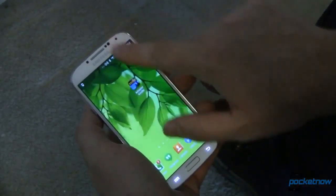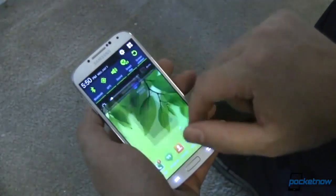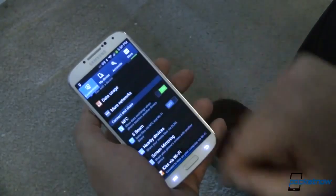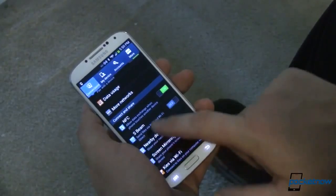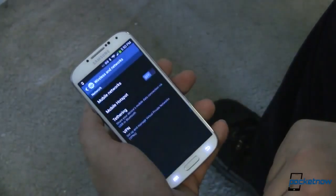All of the Samsung gestures — like Air View, Smart Scroll, and Smart Stay — are all still there. Along with S Beam, though that's turned off by default, which we think is a good thing for cross-compatibility with other NFC-enabled Android devices.